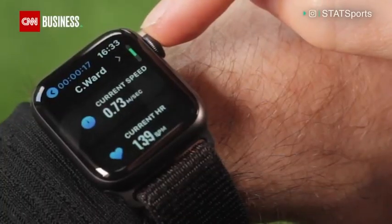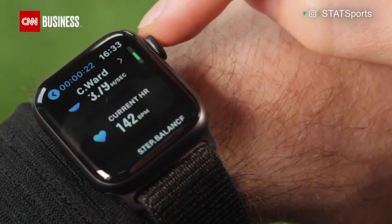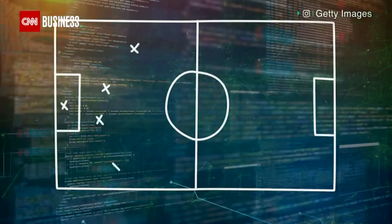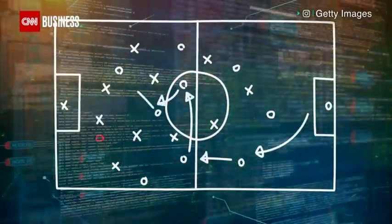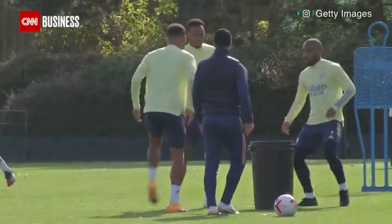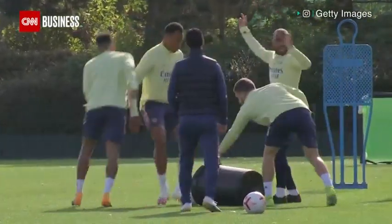We work in a day and age where players are used to this kind of technology — they expect instant feedback as well. So if a player's done a run down the wing and after the session he's saying, 'what did I get for that run?' — we can give it to him straight away. In our training ground, we have an infrastructure in place that covers every training pitch, so whether the player's on the same pitch as I am or the pitch furthest away, we can see what they're doing at any given point in time.